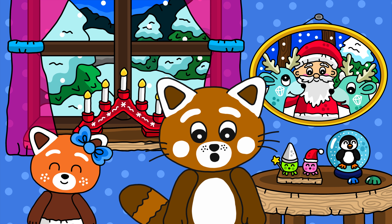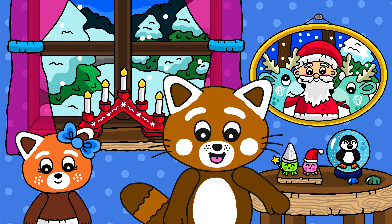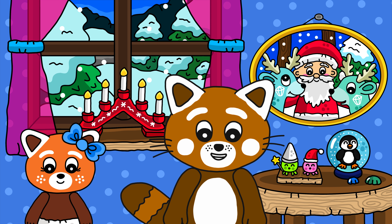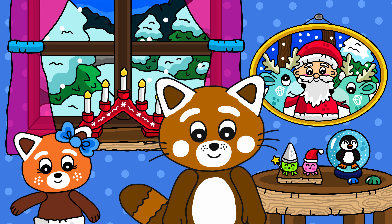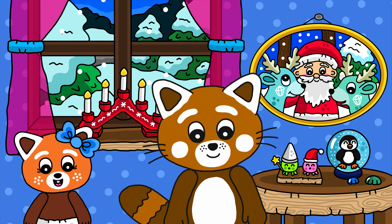Hello, children! It's Mimi, the Red Panda Timmy! Today, my little sister Tilly and I are going to make gingerbread cookies! Hey, everyone! I love gingerbread!